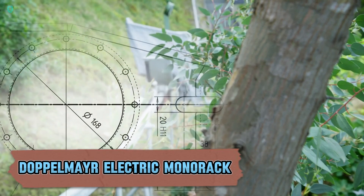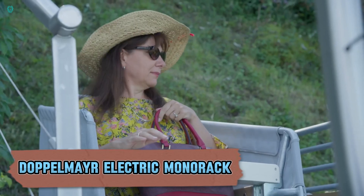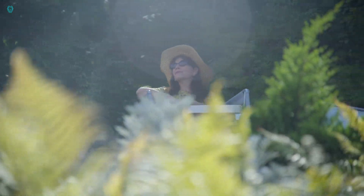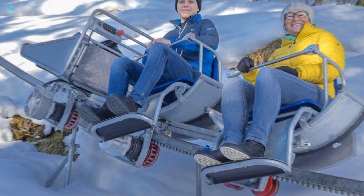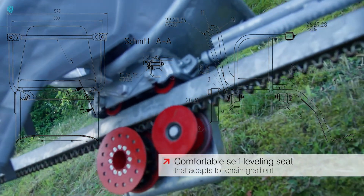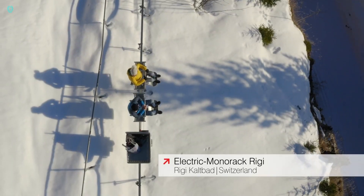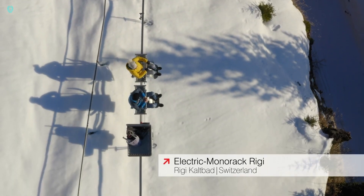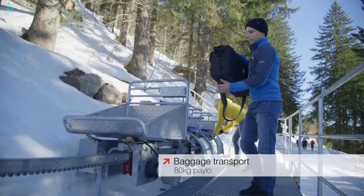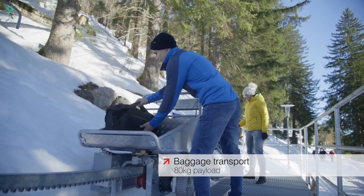The Doppelmayr Electric Monorak is a versatile transport solution designed for adventure — whether you're skiing, exploring vineyards, or camping in the wilderness. This Monorak system is built to handle any terrain with ease. Imagine effortlessly navigating steep slopes and rugged trails while carrying up to 500kg of gear. It can tackle 45-degree inclines and cruises along at a steady 2.5km per hour.